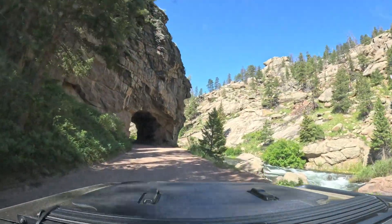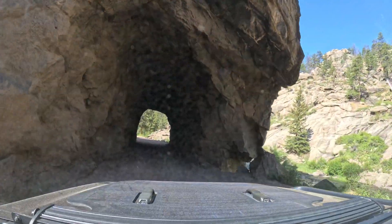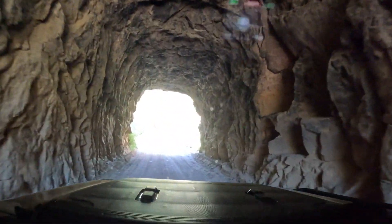Now back to the road. There are three of these tunnels on the road from when the railroad used them. If you look up, the ceiling is still stained from the smoke from the locomotives.